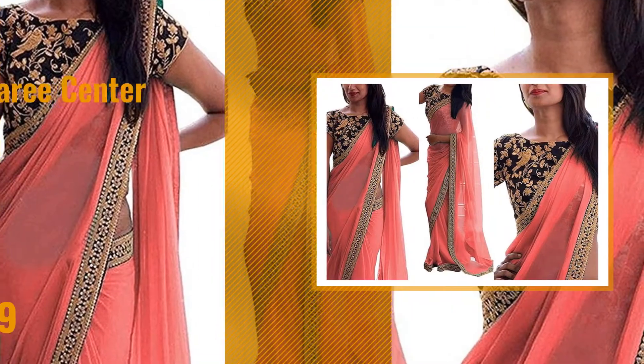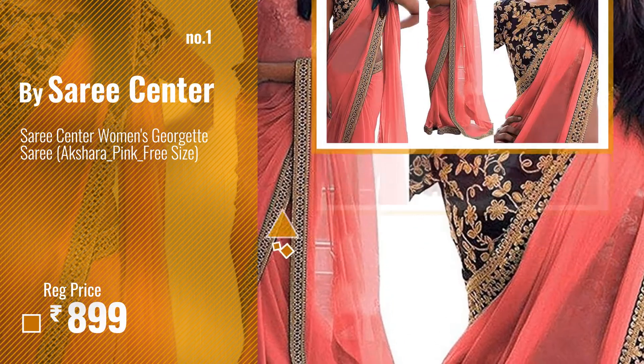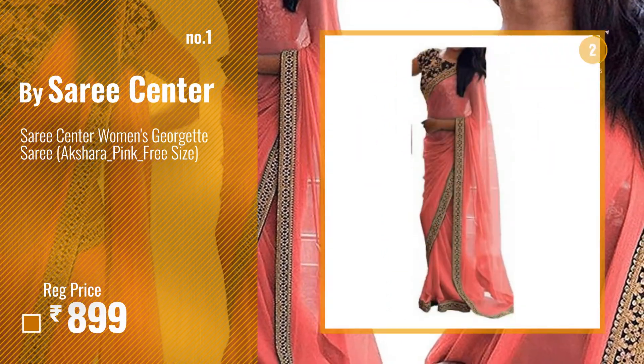Number 1. Most Popular, by Saree Center. Watch this video, choose your favorite.